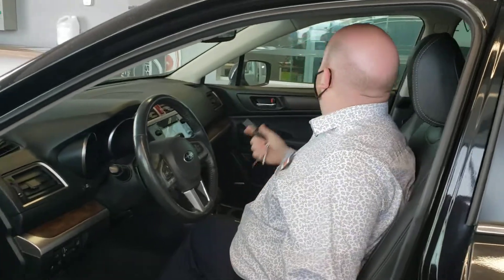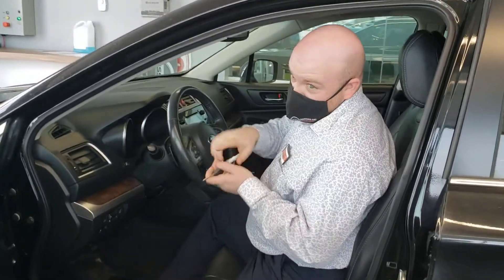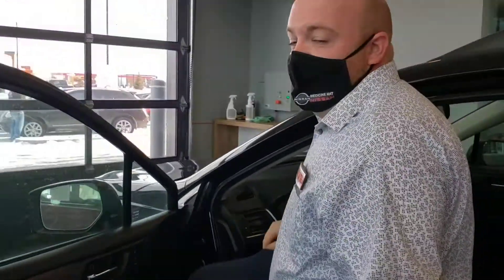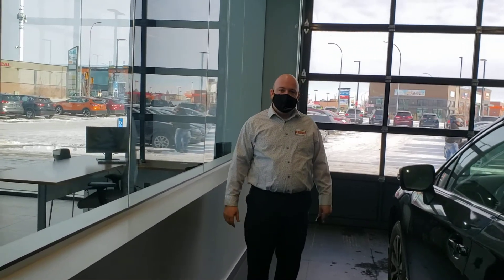Auto headlights, backup camera, sunroof, programmable garage door opener — so basically all the features that you could ever ask for and then some, the Subaru's got it. So if you're interested, please don't be afraid to give us a shout at 403-526-9500. I hope you enjoyed the video and we'll talk to you soon.